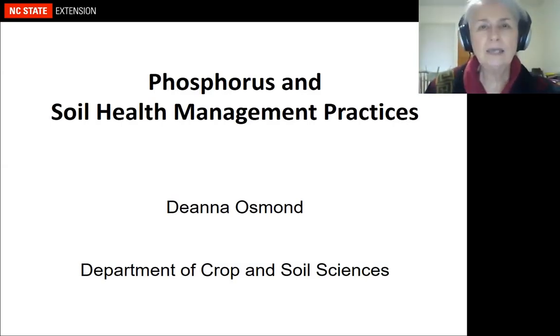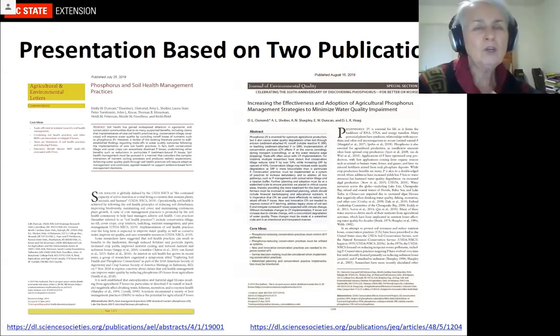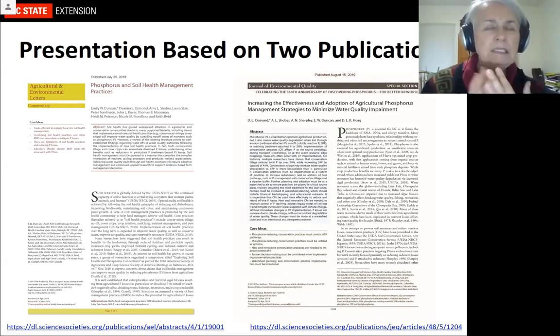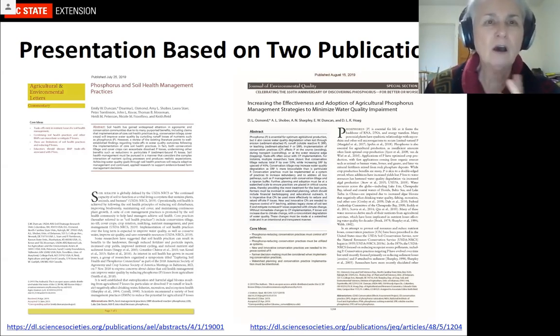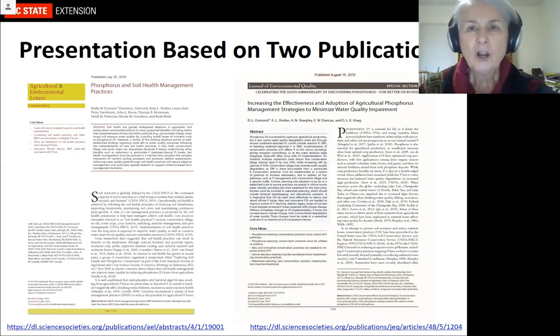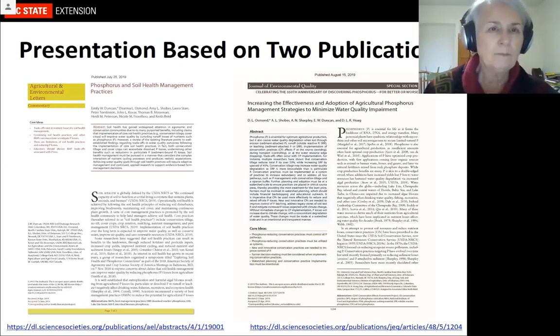The work I'm going to present today comes from two publications — literature reviews we produced last year. I want to acknowledge the authors: Emily Duncan, Amy Schober, Laura Starr, Peter Tomlinson, John Kovar, Tom Moorman, Heidi Peterson, Nicole Filarino, Keith Reed, Andrew Sharpley, and Dana Hogue. These papers and URLs can be found on the Livestock and Poultry Environmental Learning Community webpage.